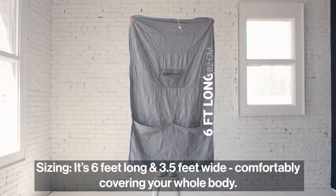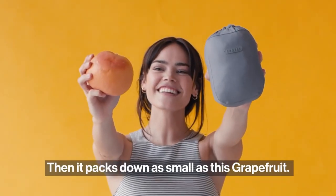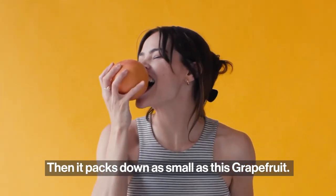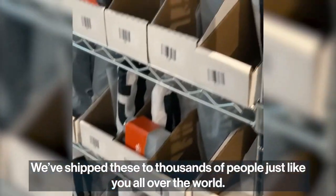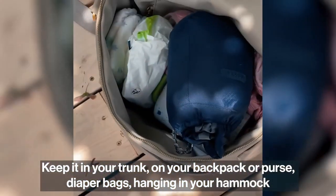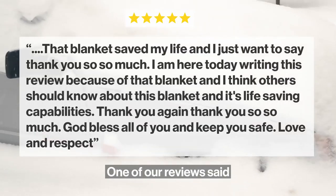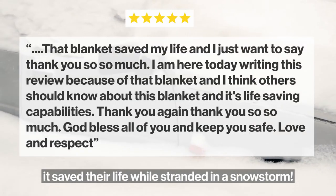Sizing: it's six feet long and three and a half feet wide, comfortably covering your whole body, then packs down as small as a grapefruit. Keep it in your trunk, on your backpack or purse, diaper bags, hanging in your hammock, or emergency kits. One review said it saved their life while stranded in a snowstorm.